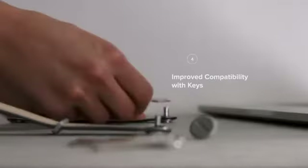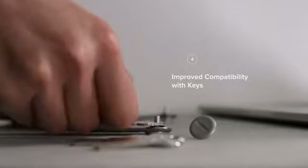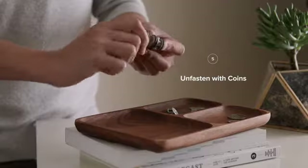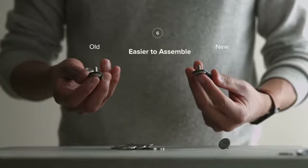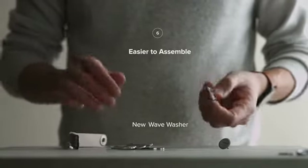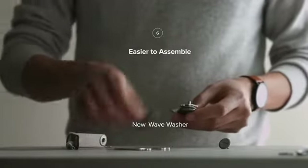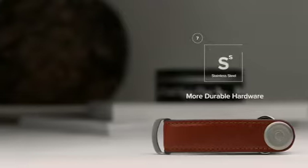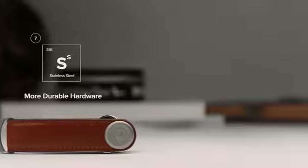It's also more compatible than ever — the screw diameter is thinner so that it accommodates a larger variety of keys, and the coin slot has been enlarged to allow thicker coins. The new wave washer, which provides tension for your keys, automatically captures the fastener making it easier to assemble. Unlike its aluminium predecessor, the new Orbit Key is made from stainless steel for improved durability.